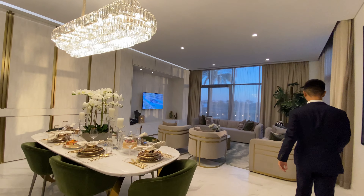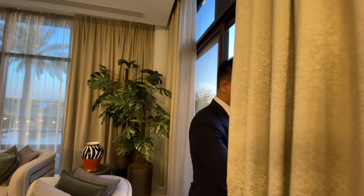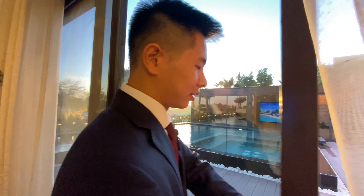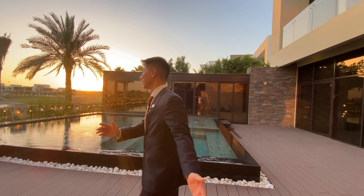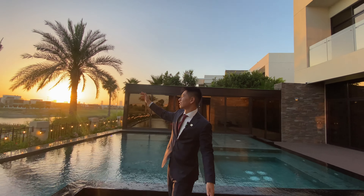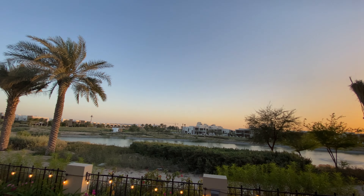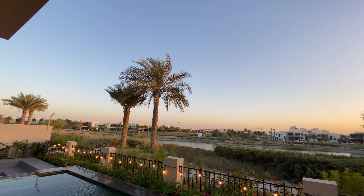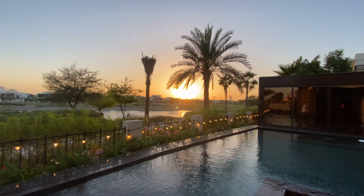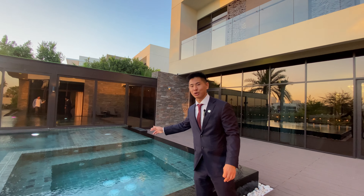Imagine coming home, just relaxing, swimming, and you can see the golf course and the canal. Look how beautiful. There was also a bubble bath here.